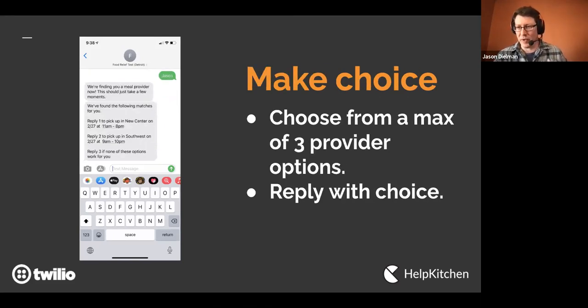The process is: send a text to a local Help Kitchen number, reply 1 to continue, then provide your zip code and the number of meals you need. Enter your first name, and the backend algorithm finds the best match — the three closest places that have capacity and are open. We give the person a choice of the top three closest providers, and they reply with their selection.